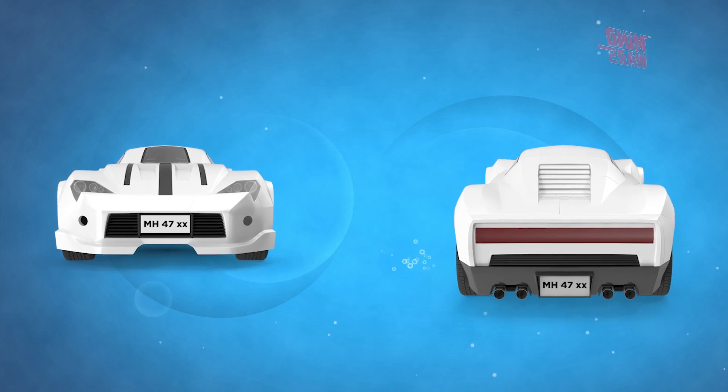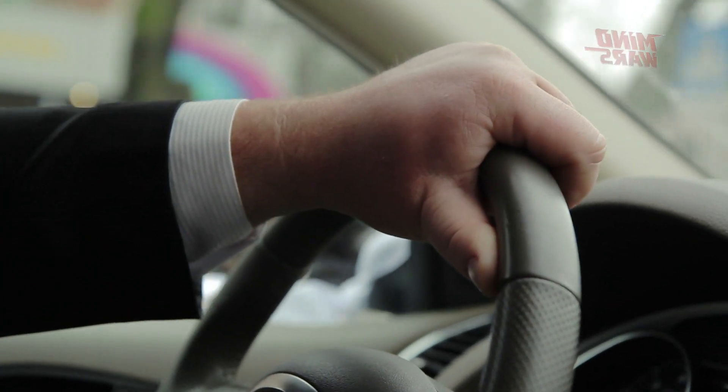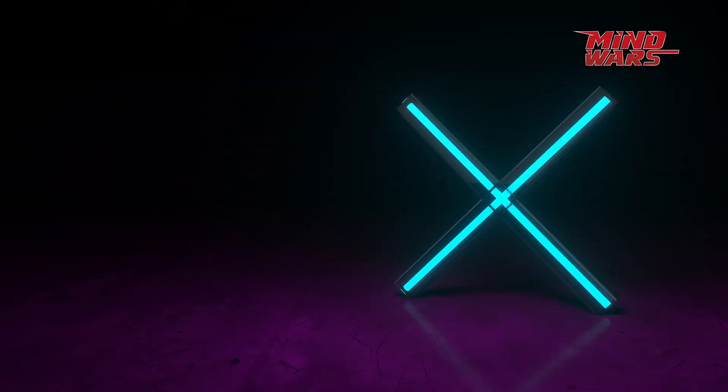White number plate. White number plates with the text written in black mean one is driving a private vehicle. A private vehicle is any vehicle used by an individual for personal purposes. Such vehicles cannot be used for commercial purposes.